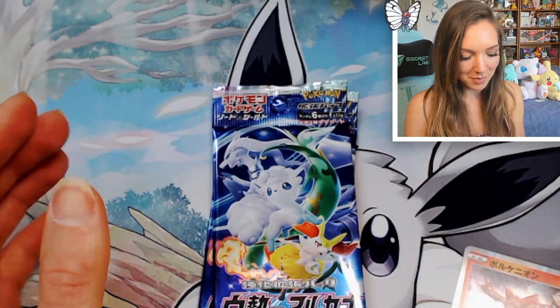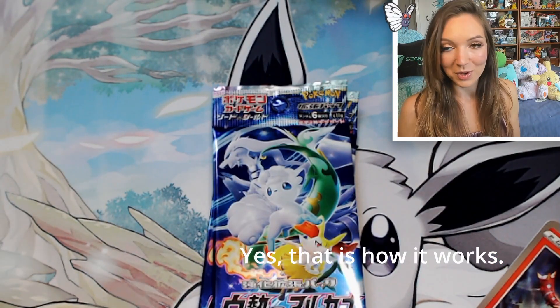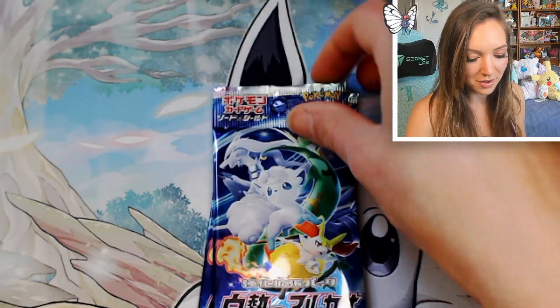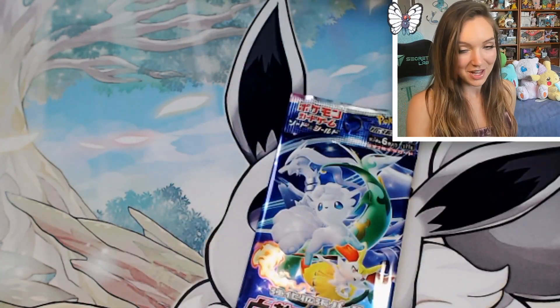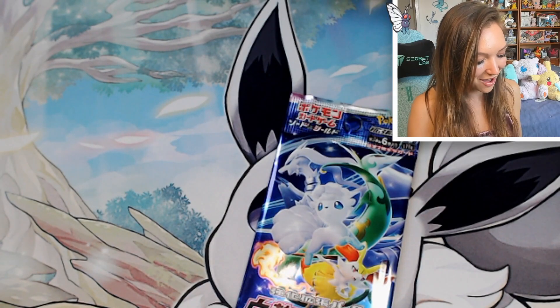All of my complaining about getting a character card paid off — we've got another one! What are the chances we get a third? Who knows, but we've got two packs left to go. I'll get some last pack magic in the comments, please — even though it will be after the fact. Hopefully we get another good hit.